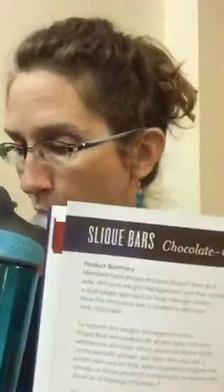Last but not least — our Slique Bars. We've had Slique bars before, but you can see there's a little brown label on there because they now come with chocolate coating. They are absolutely delicious. The Slique line is designed to help with weight management.